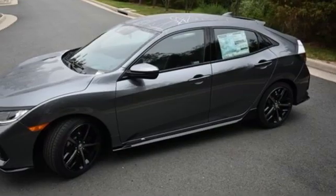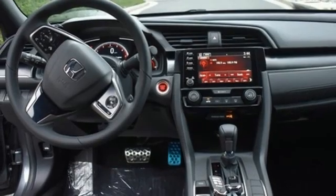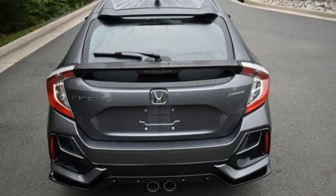Manual telescoping steering column, intercooled turbo inline four cylinder engine, aluminum wheels, gas pressurized shocks, and continuously variable automatic transmission.